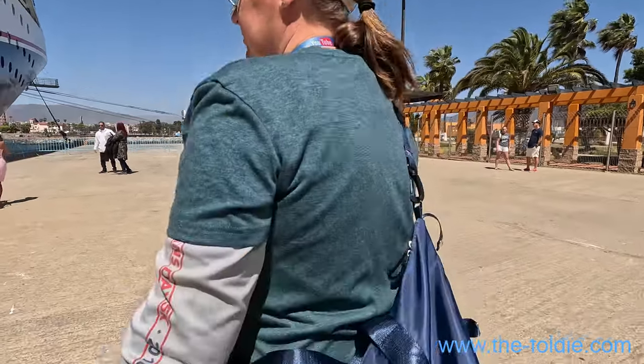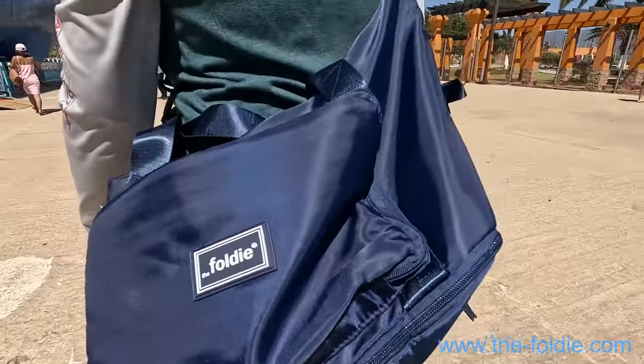We can confirm the Foldy works very well on an excursion. I wore it on the bike the whole time. Foldy for the win!